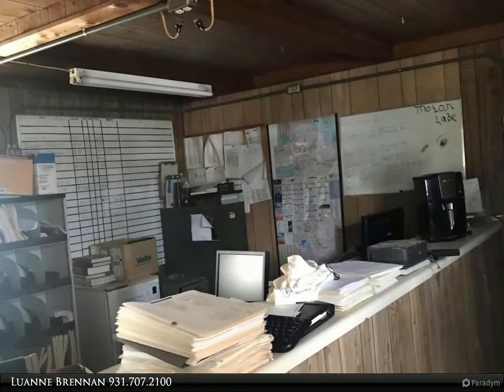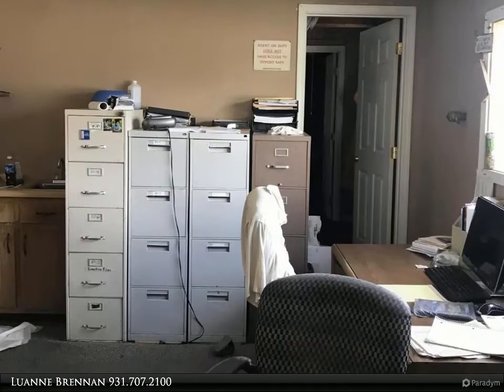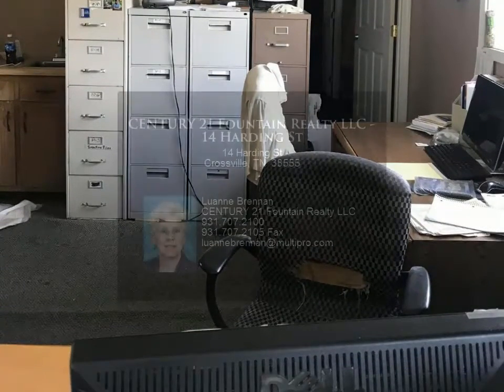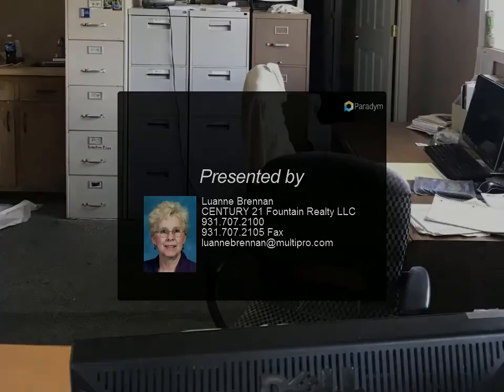The building has been vacant for a few years and electricity is off. Lot size according to tax records is 100 by 50 feet; the 100 feet is along Grid Iron Street. All personal items and records will be removed prior to closing. Buyer to verify lot size. For more information, review the details.